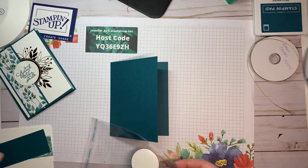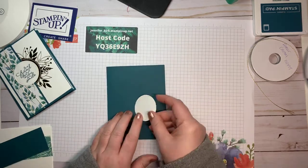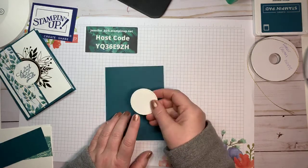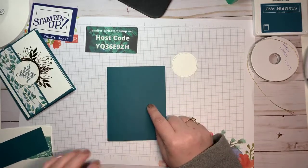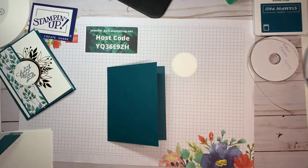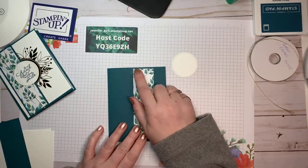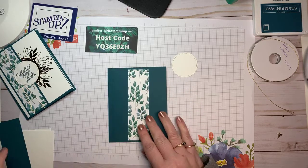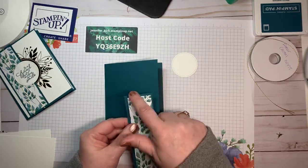I took Whisper White cardstock and cut it out with Stitched Shapes dies. Then I'm just using a strip of this DSP — one and a half inches by five and a quarter. Then I have another strip to go behind it that is one and three quarters by five and a half.